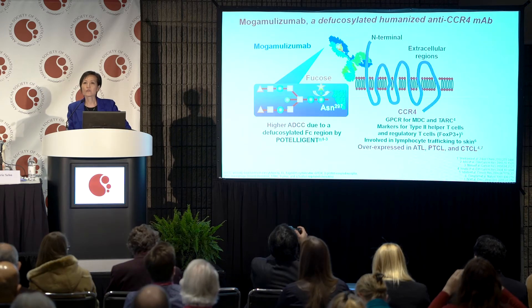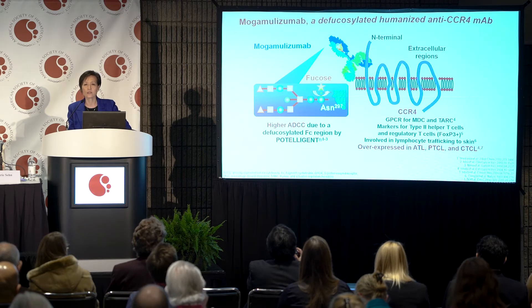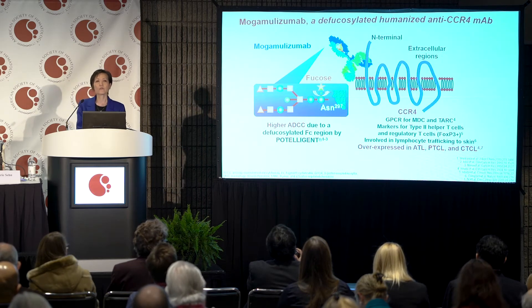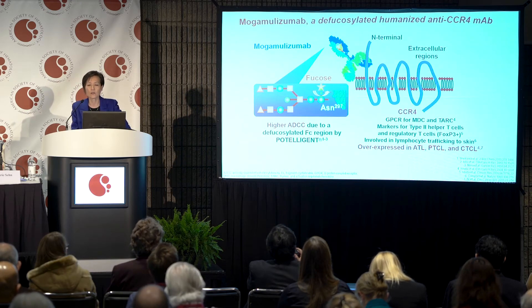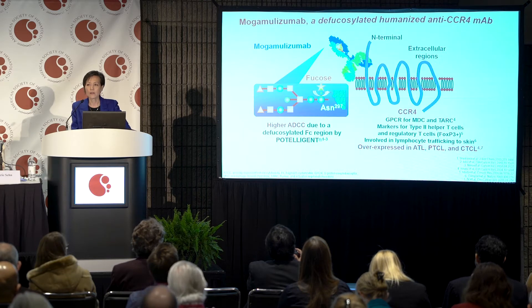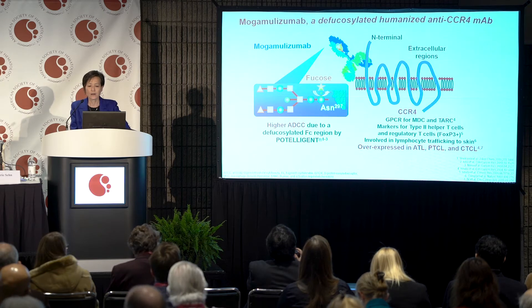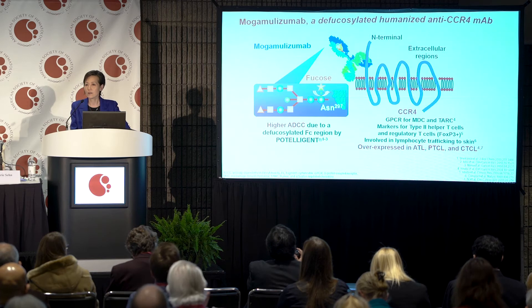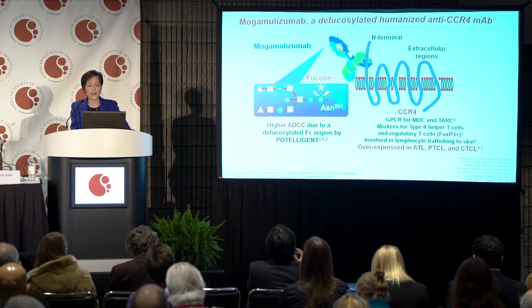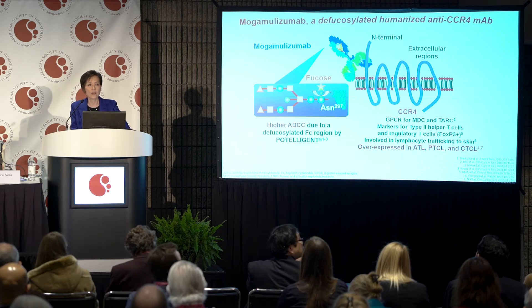The target for mogamolizumab is CC-chemokine receptor 4, CCR4, and it plays a very important immune balance role in life. It is expressed in Th2 and Treg cells and is involved in trafficking of T lymphocytes to the skin and other organs. It is also highly and consistently overexpressed in ATL, PTCL, and cutaneous T-cell lymphoma, and thus is the subject of this antibody.